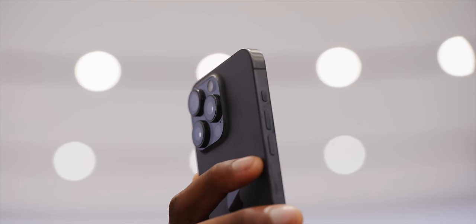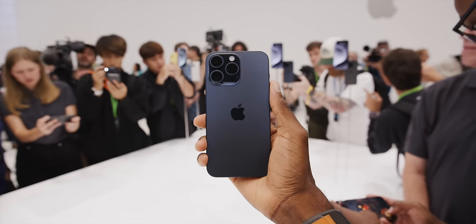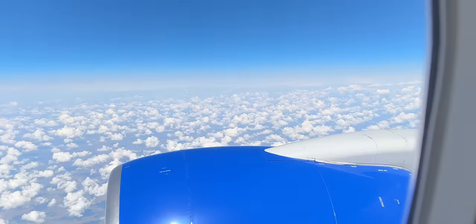Today I got to poke around the new iPhone 15 and the iPhone 15 Pros. I remember flying here thinking, what could Apple possibly do? What could they possibly introduce with a new iPhone — the 23rd iPhone — that's actually interesting?